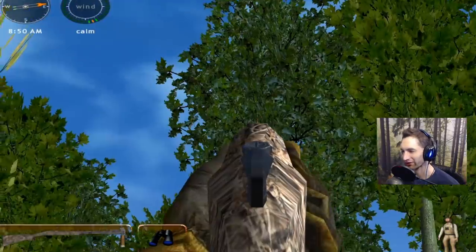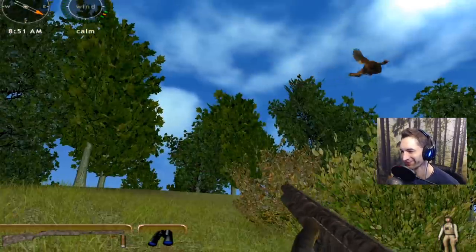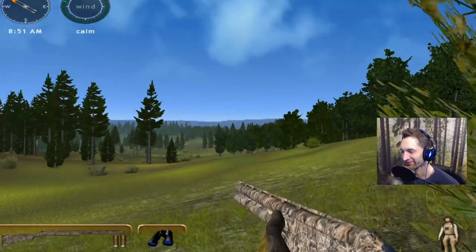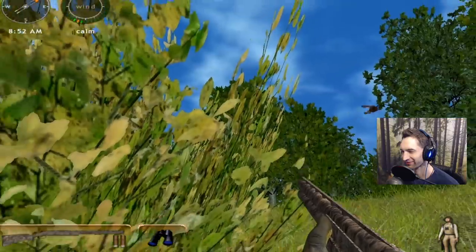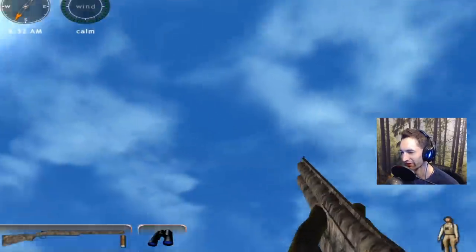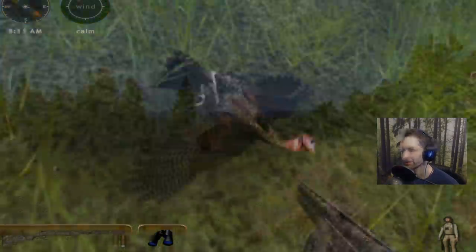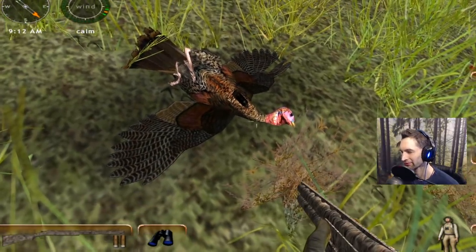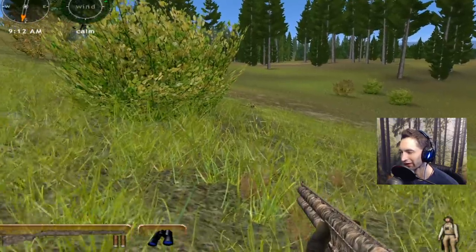I'm just going to skip this part because this is very embarrassing. But eventually we did get two of them — one fell down right here, and one fell down right over there.